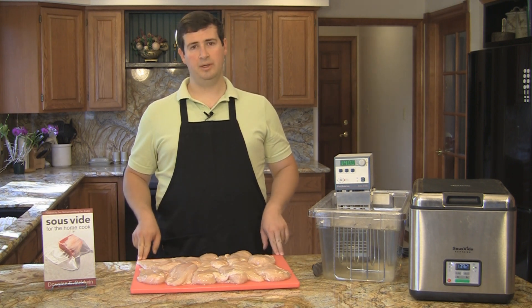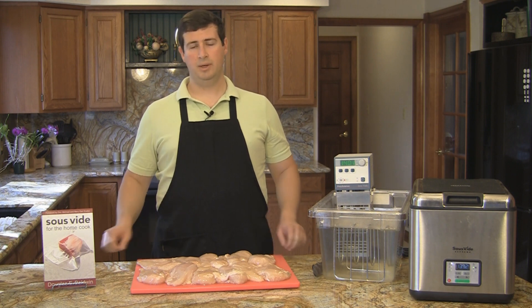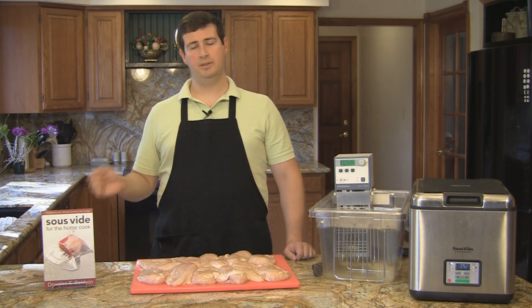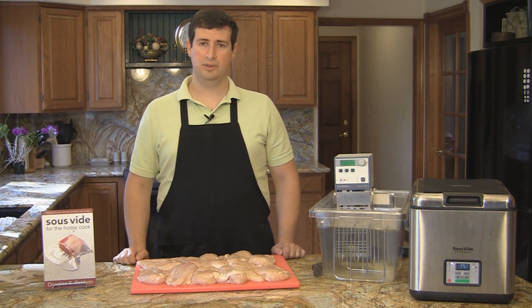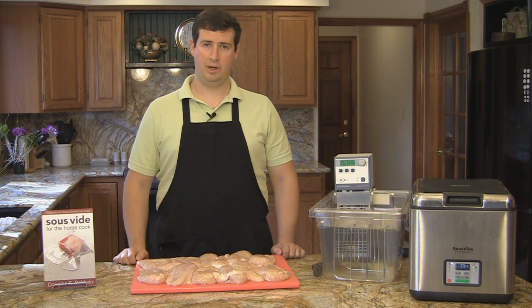When you're at the store and you're picking up something like meat or eggs or milk, make sure to get them last in the store so that they remain refrigerated as long as possible. And as soon as you get home, put them in your fridge or cook them immediately. These I just took out of the refrigerator and I'm going to bag them up and begin cooking them sous vide.